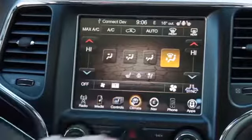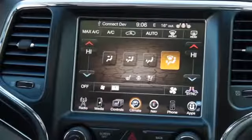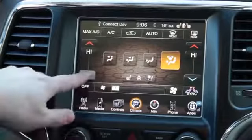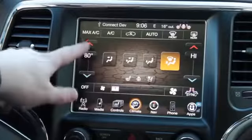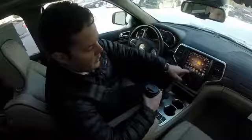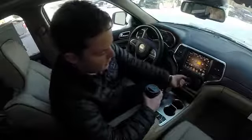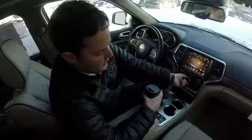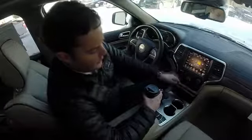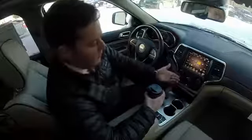Moving to the right for climate, there are a few different ways to adjust it. You can use the touchscreen to move the temperature up and down, set where you want the air to come out of, and adjust the fan speed. Another way is the good old-fashioned way of just turning this knob to adjust the fan speed, and you can use the buttons here as well if that's your comfort level.